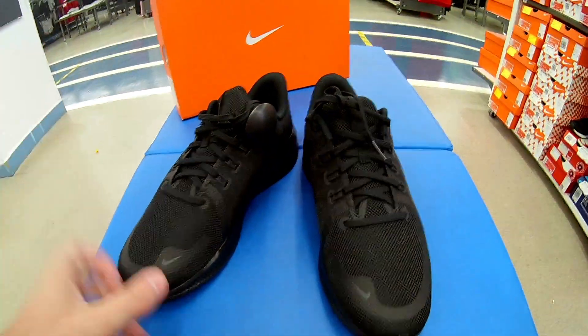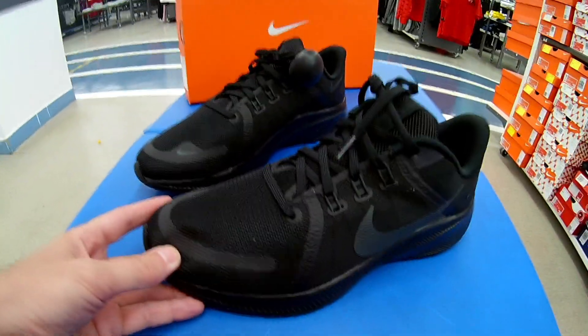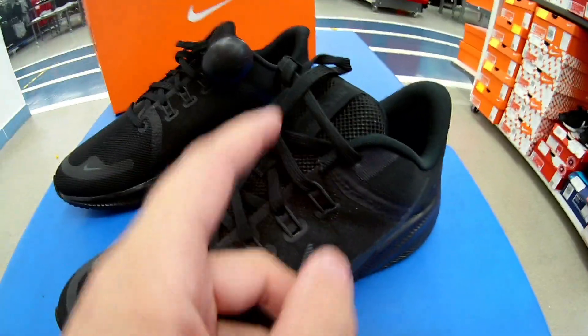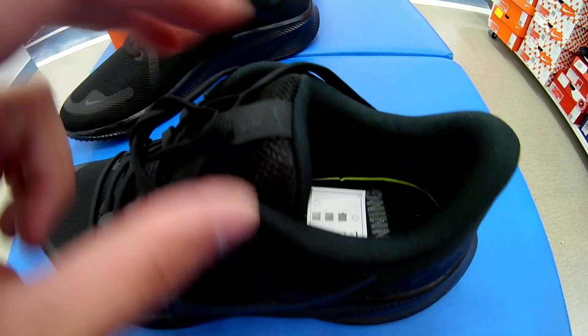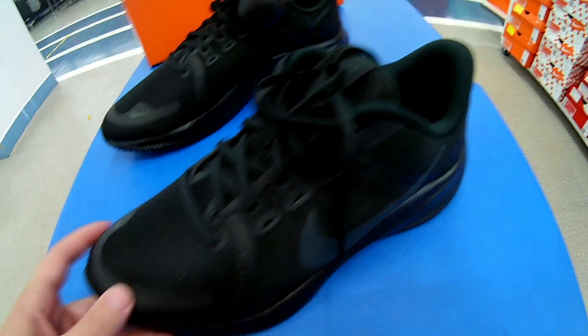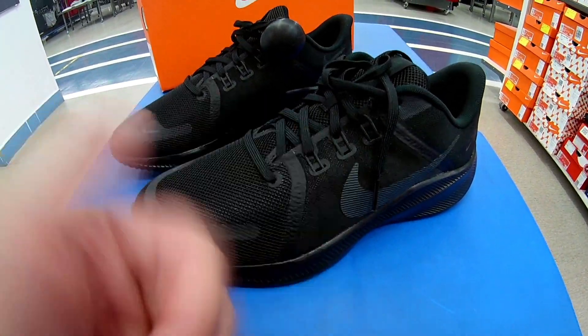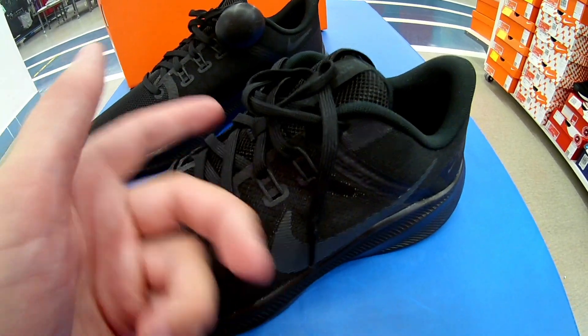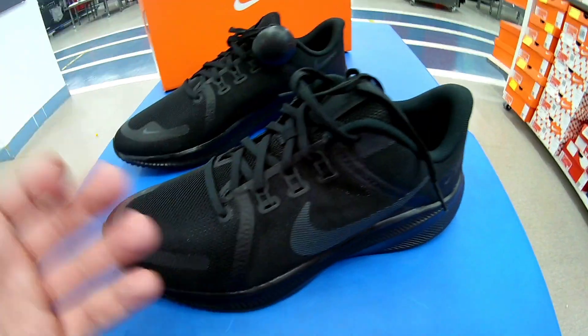Друзья, расскажу о своих ощущениях сразу. Вот эта фиксация стопы резинкой — она своеобразная, такая фишка этой модели. Лично по мне — может быть, размер маловат, но немножко стягивает по ширине. Поэтому советую брать на размер больше.